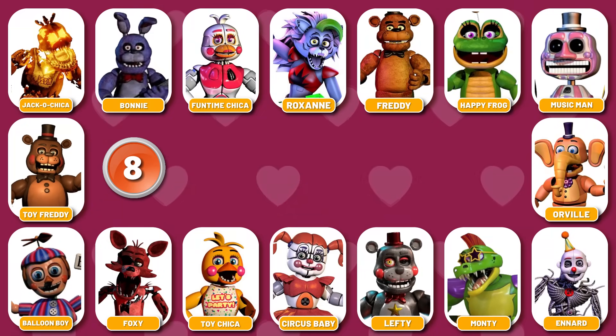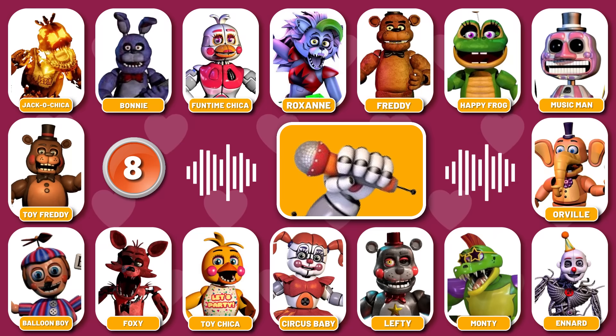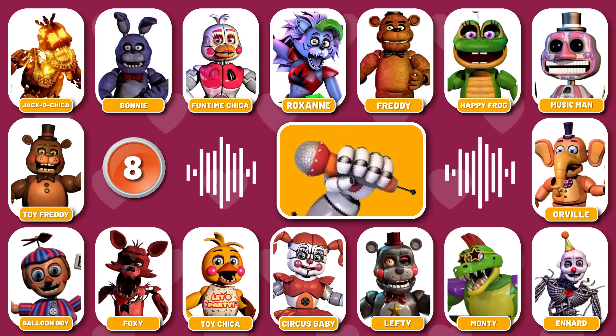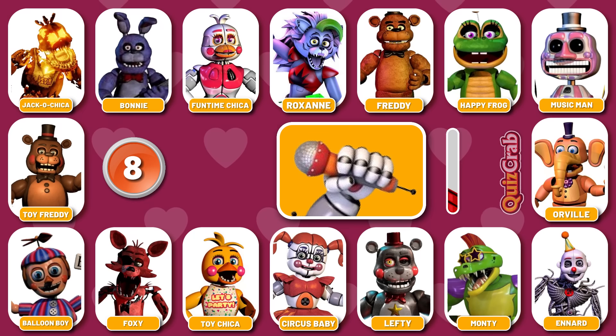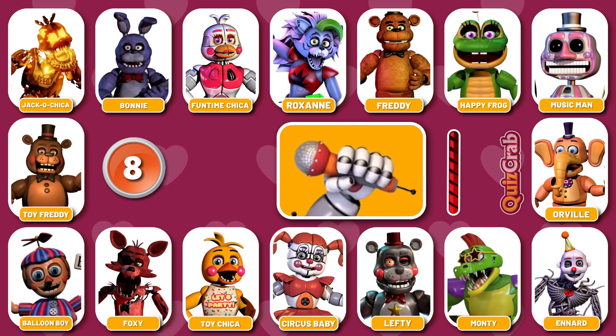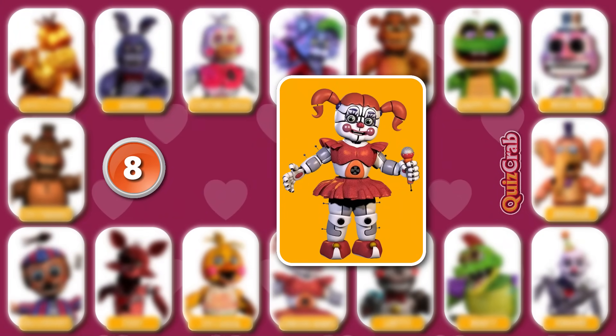Round 8. Next round. Didn't you know I would find you? Name the character based on their accessories. Well done. It's Circus Baby.